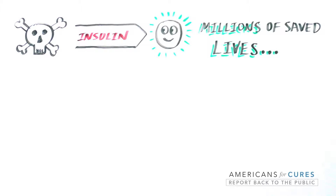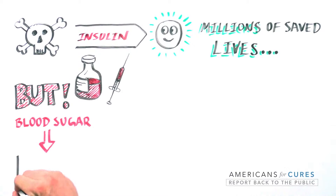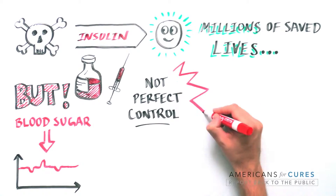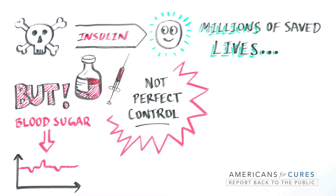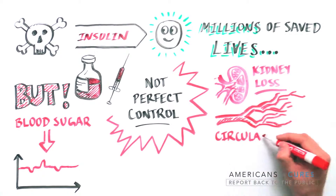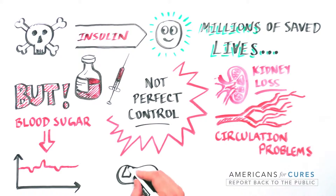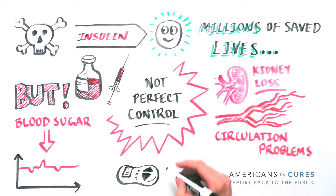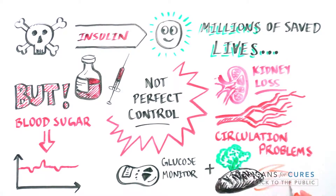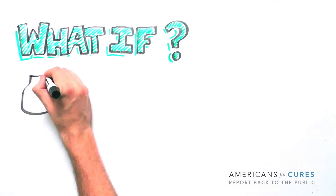Insulin has saved millions of lives by turning diabetes from a death sentence to a chronic illness. But even with the best possible insulin administration, glucose isn't perfectly controlled, and patients remain at risk for life-threatening long-term complications such as kidney loss, blood circulation problems that can lead to amputations or death, and loss of vision — not to mention the impact of constant monitoring of glucose, dietary restrictions, multiple daily insulin injections, and side effects on their quality of life.